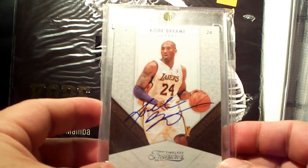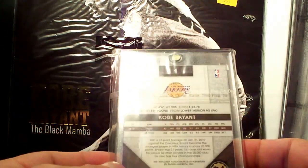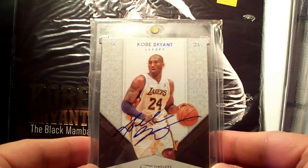It reminds me of Exquisite, minus the thickness. It's 47 out of 100 — nice design.